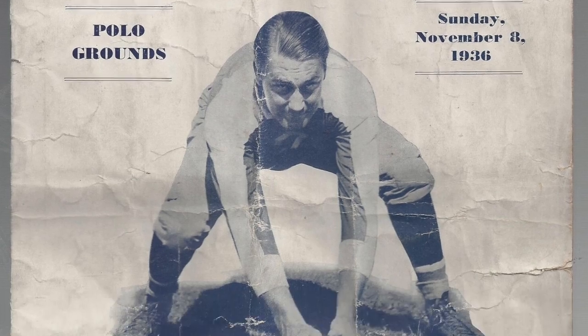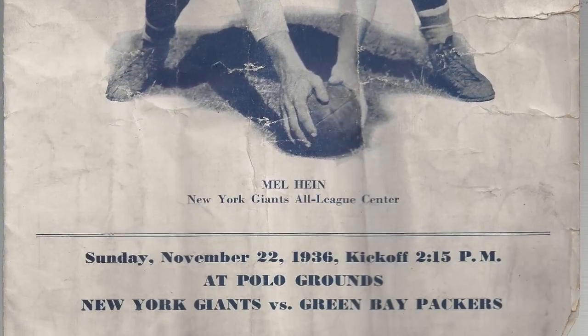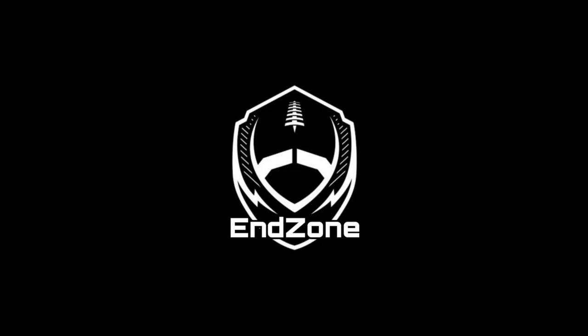Let me know what you think about these uniforms down below. Make sure to comment, like, and subscribe. Thanks for watching.